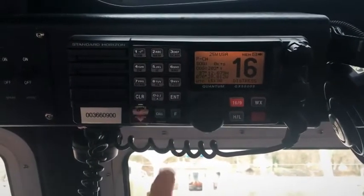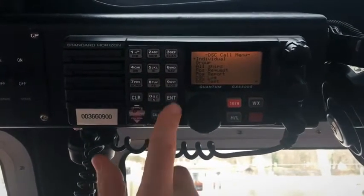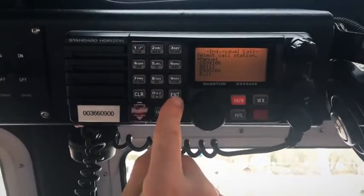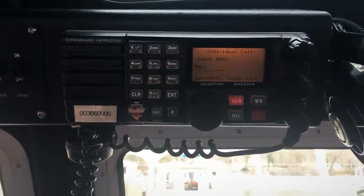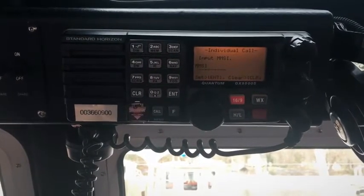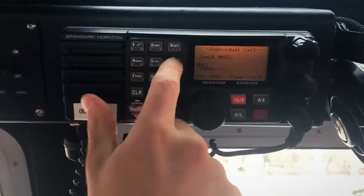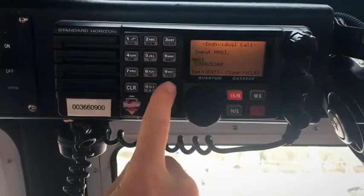From your DSC radio, you need to hit the call button to get to your call menu. Select Individual. Select Manual for calling station. Here's where you enter your MMSI number for the vessel that you desire to call.